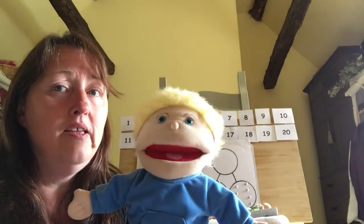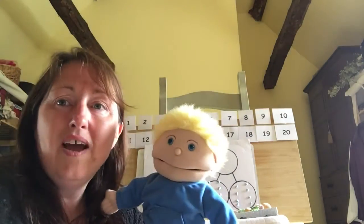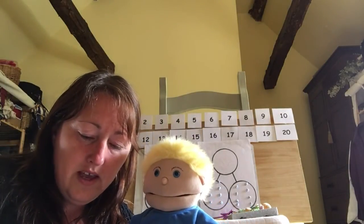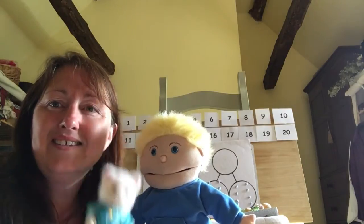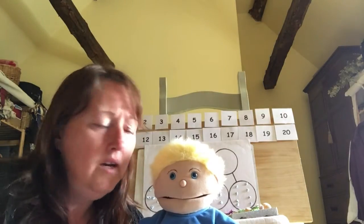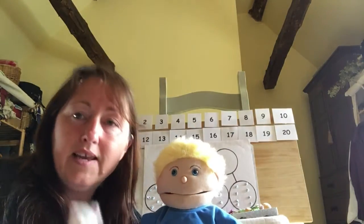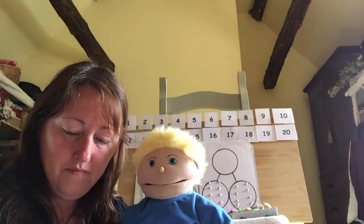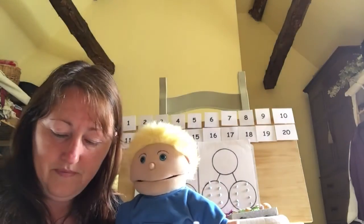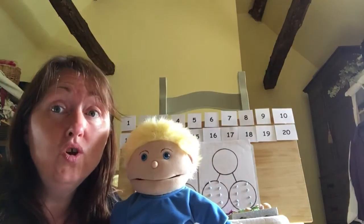I think I get it. He did ever so well yesterday. Okay, let's have a little practice. I've got some cute little animals — do you know what I've got here, Fred? Some cute little cats. I've got some animals that I'm going to double. So remember, I've got two lots of something. I want you to count my first group. Let's count them: one, two, three, four. So we've got four cats.